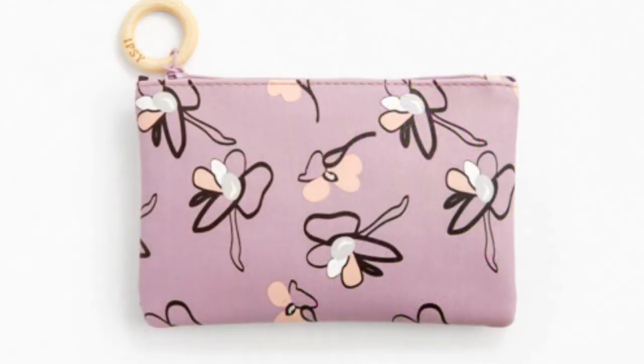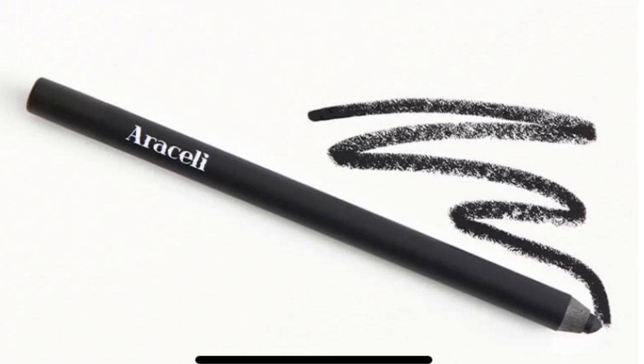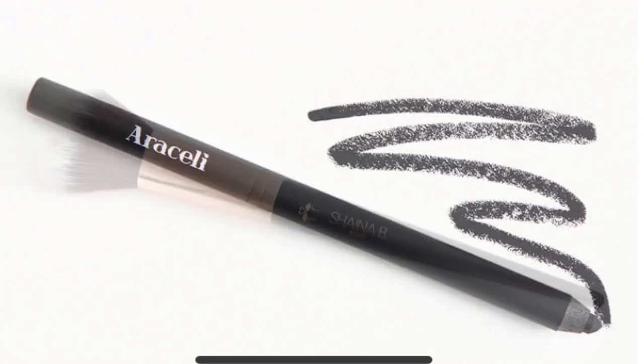Let's get into the spoilers! Starting off with the bag for April for the Ipsy Glam Bag — here are the products that you could possibly receive for the month of April.